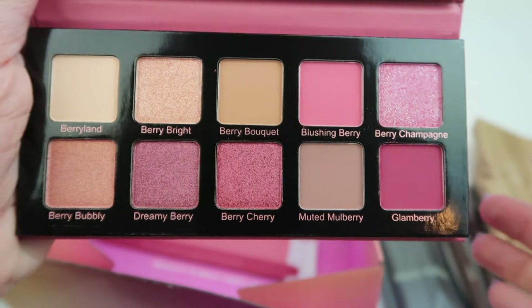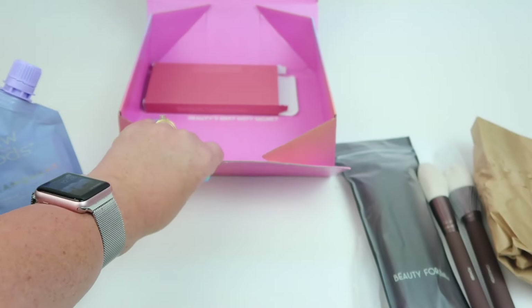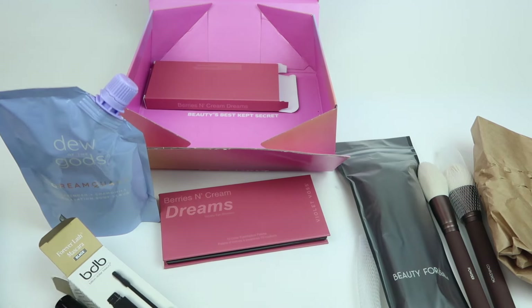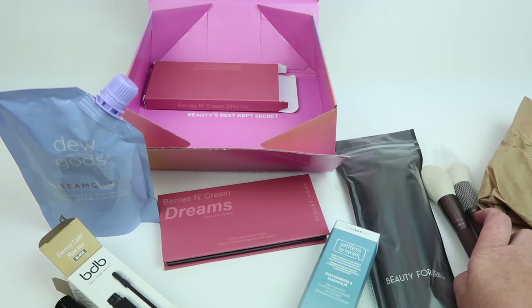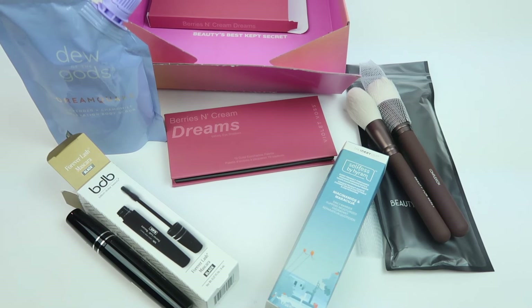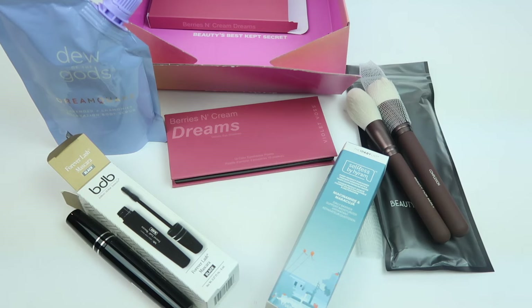This is a really good box. We got a palette, the body scrub, the mascara, moisturizer, and the face brushes — a really outstanding box, I love it. I'll do a full written review and let you know how much each item is, so check it out down below. If you want to subscribe, I think you get a free month of refreshments when you sign up. Check it out below, thanks so much for watching, have a great day.